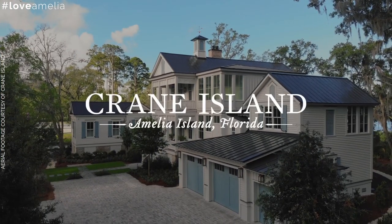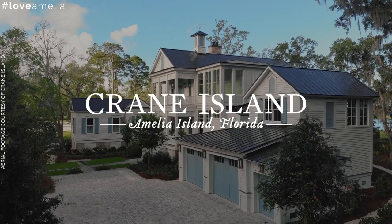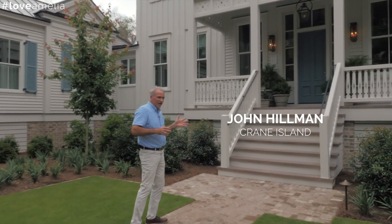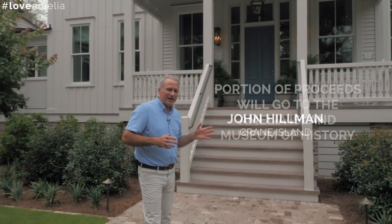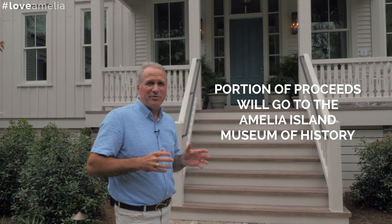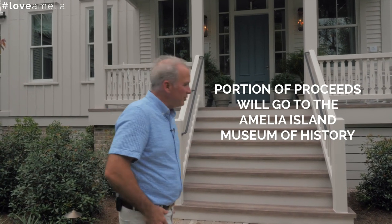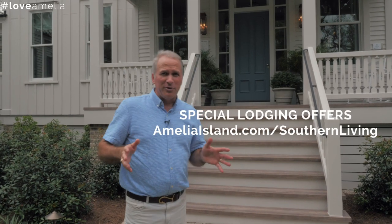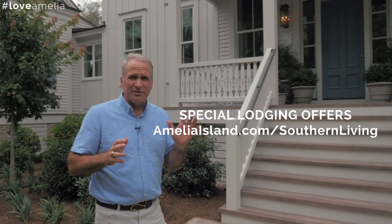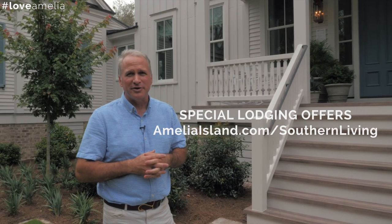On behalf of the development team here at Crane Island, I'd like to welcome you to the 2019 Southern Living Idea House. You can actually come here for $22. You can take a tour of the house and part of the proceeds is going to go to the Amelia Island Museum of History. We've got some great hotel partners to help bring people here. For more information, go to AmeliaIsland.com/SouthernLiving.